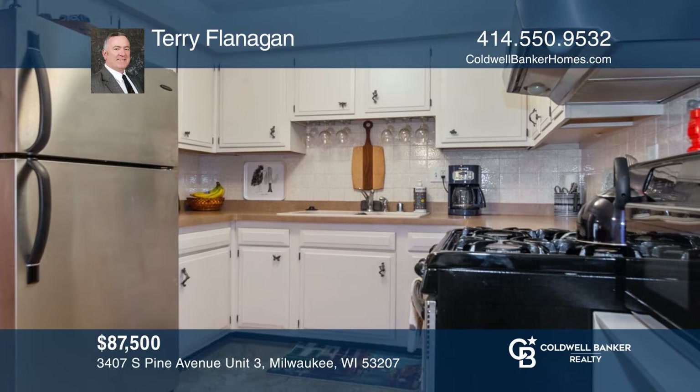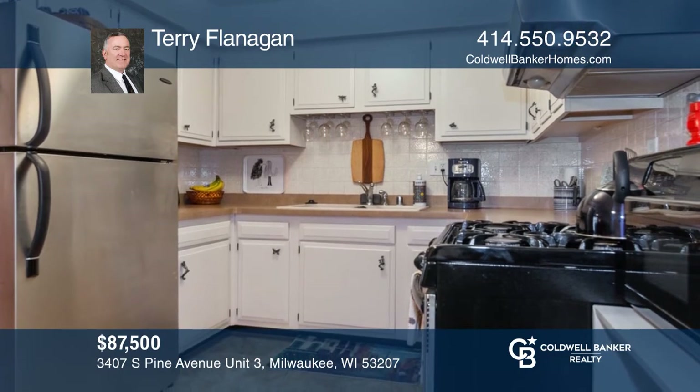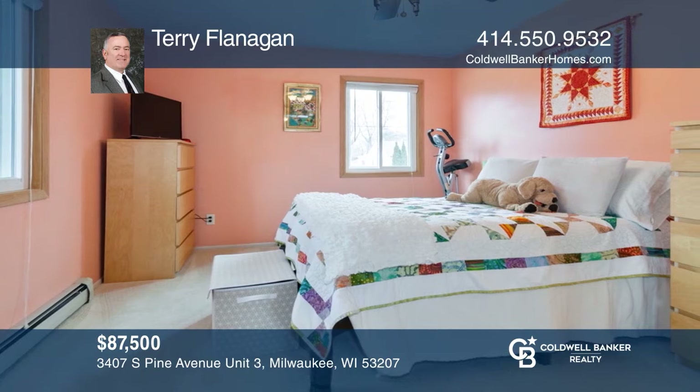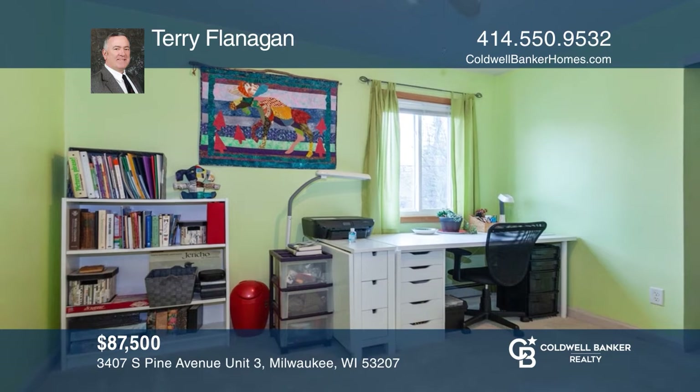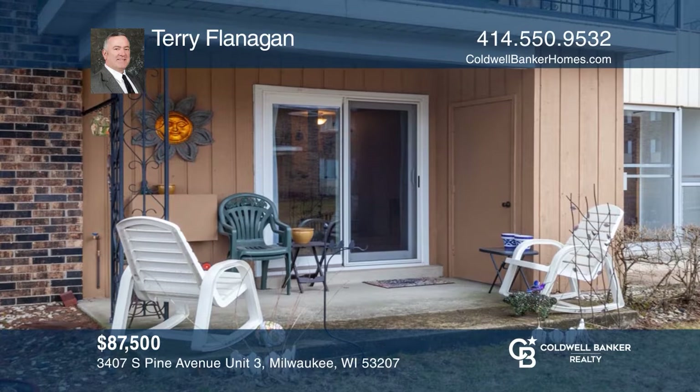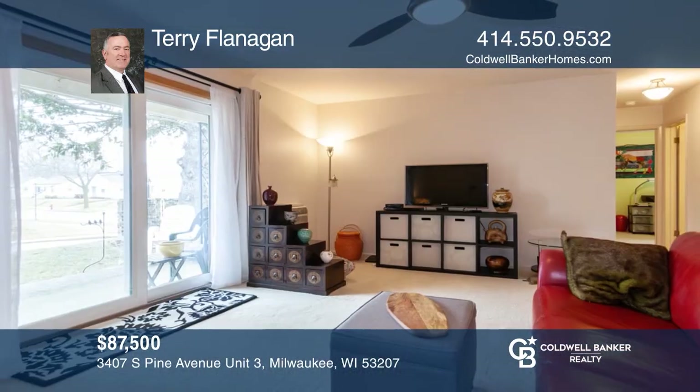This first floor condo offers many updates. The first thing you notice is the open concept space with the kitchen, dining, and living room. The large master bedroom and generously sized second bedroom offer spacious relaxation. The unit comes with all appliances and laundry in the building. Come and enjoy all Bayview has to offer and call Whitnall Square Condominium Home. Schedule a showing with Terry Flanagan today.